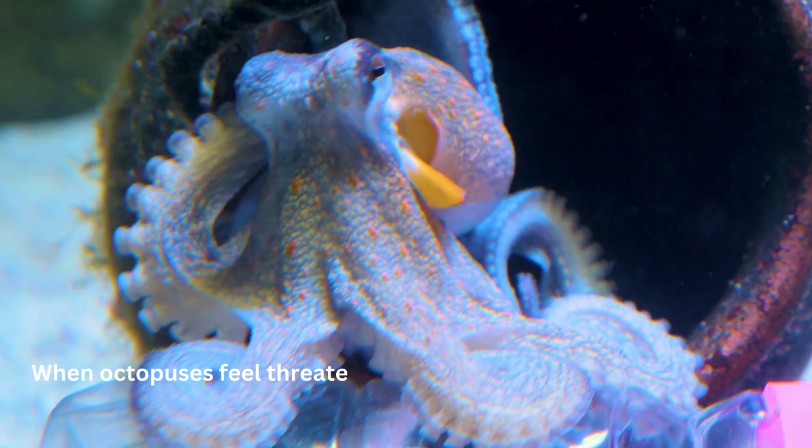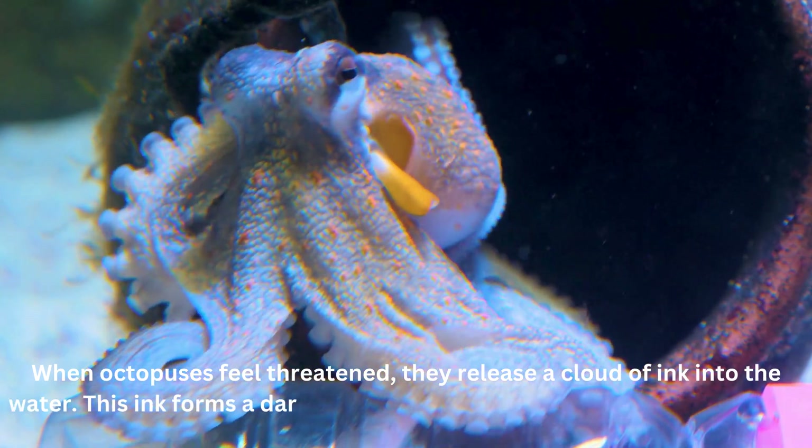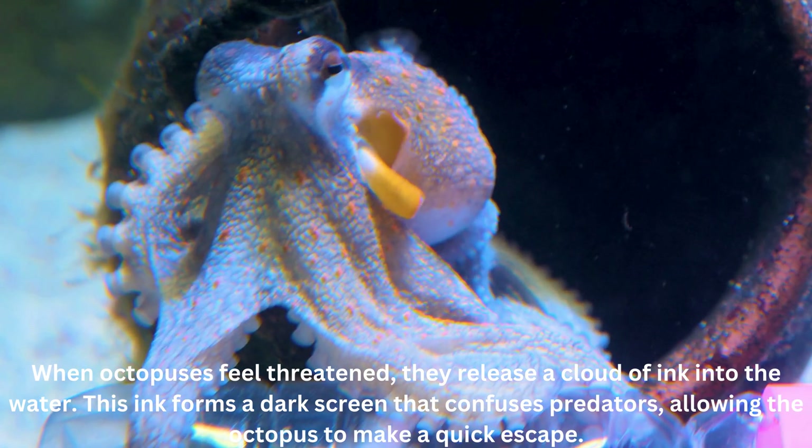When octopuses feel threatened, they release a cloud of ink into the water. This ink forms a dark screen that confuses predators, allowing the octopus to make a quick escape.